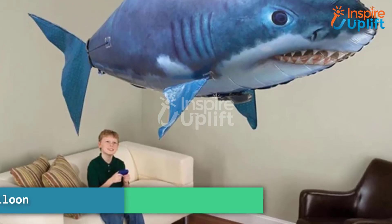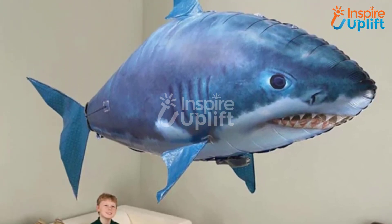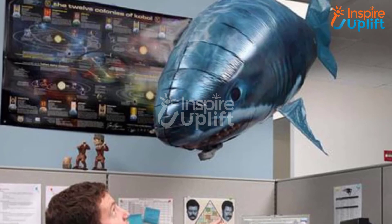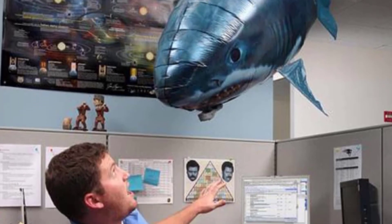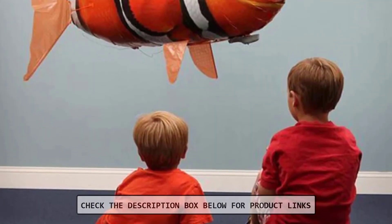At number 1 we have Remote Control Flying Shark Balloon. If your brother is fearless and loves being gifted with thrilling objects, this one is for him. The shark-shaped balloon flies around the house with the help of remote control. You can count on it when it comes to entertainment.